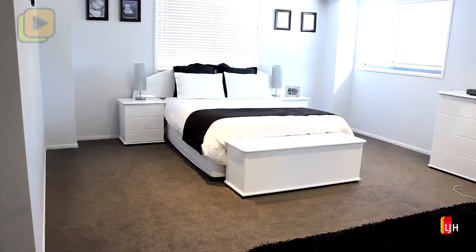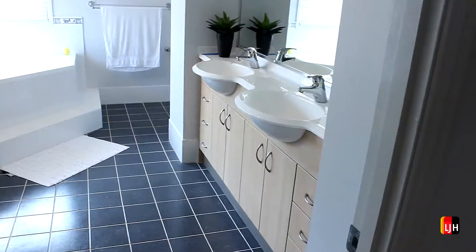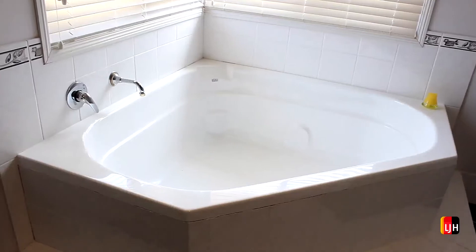The feeling of space is throughout the home with four generous double bedrooms. The master bedroom is quite large, with a walk-in wardrobe and ensuite.